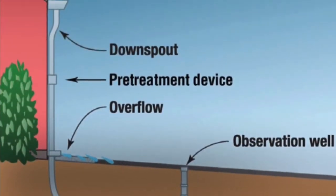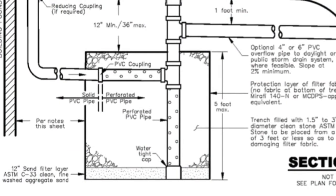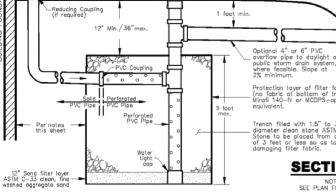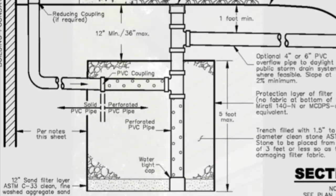Today we're going to talk about dry wells. Many residential properties in Montgomery County have these stormwater systems. They consist of an underground pit filled with gravel and sand surrounded by filter fabric. This pit filters water back into the ground, reducing erosion caused by stormwater runoff and improving the groundwater quality.